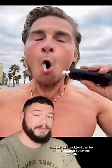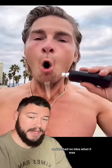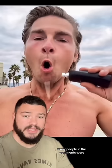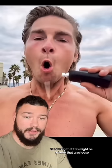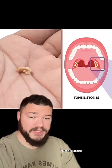He then does his signature phrase — "power" — and this white object can be seen shooting out of his mouth. This totally took him by surprise and he had no idea what it was. Many people in the comments were theorizing that this might be a tooth that was loose, but the more realistic conclusion is that this is more than likely a tonsil stone.